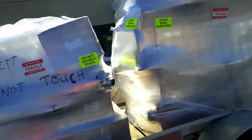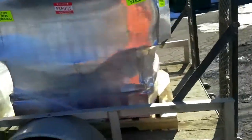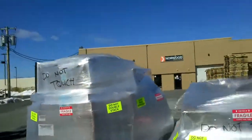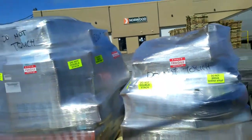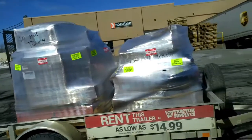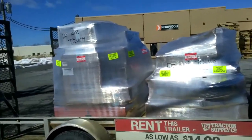Okay, here we are at Norwood Sawmills. Just got two big skids put on the trailer at Norwood Sawmills USA in Tonawanda, New York. Now I'm going to tarp this up, strap it down, and head back home. See you then.